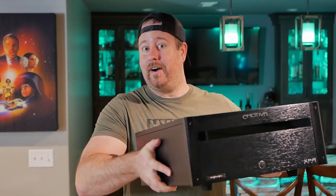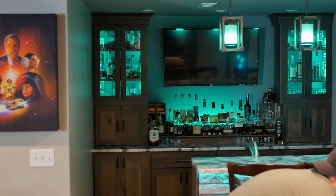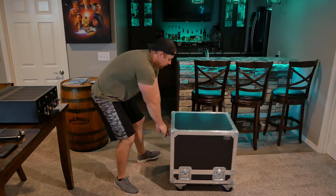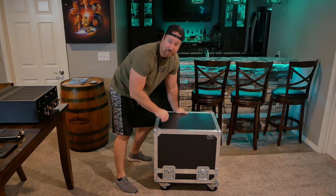This is an amplifier. This is a bigger amplifier. And this is the biggest home theater amp I have ever seen.